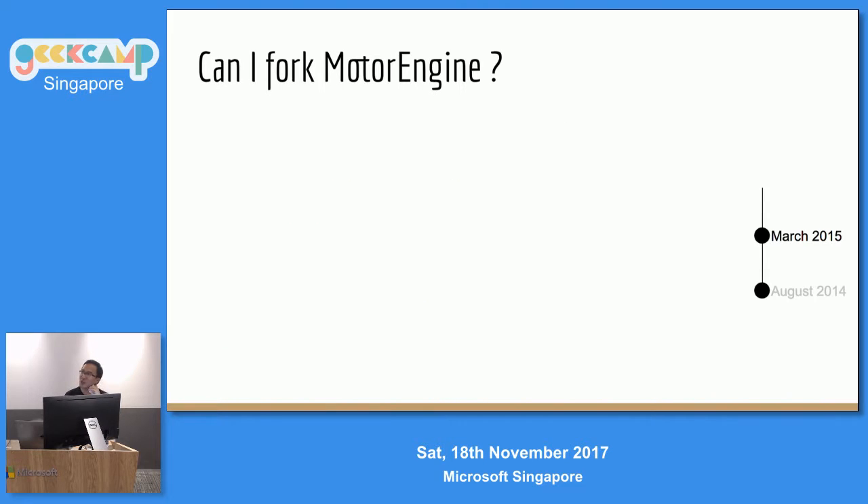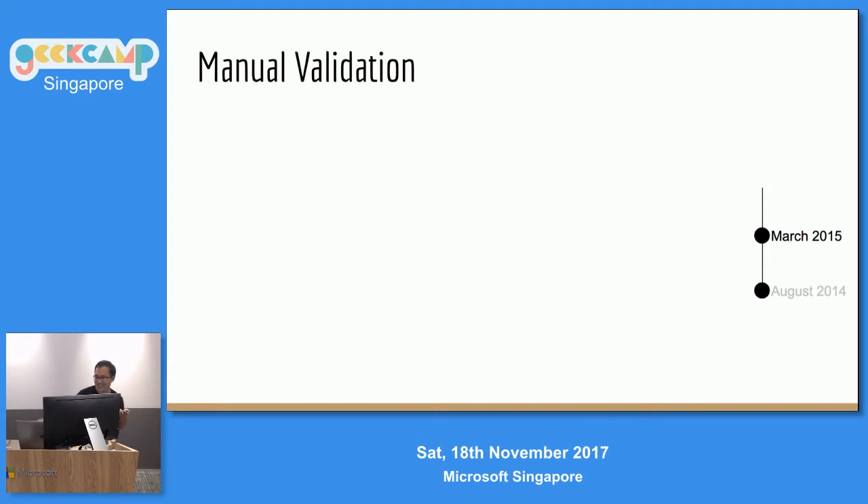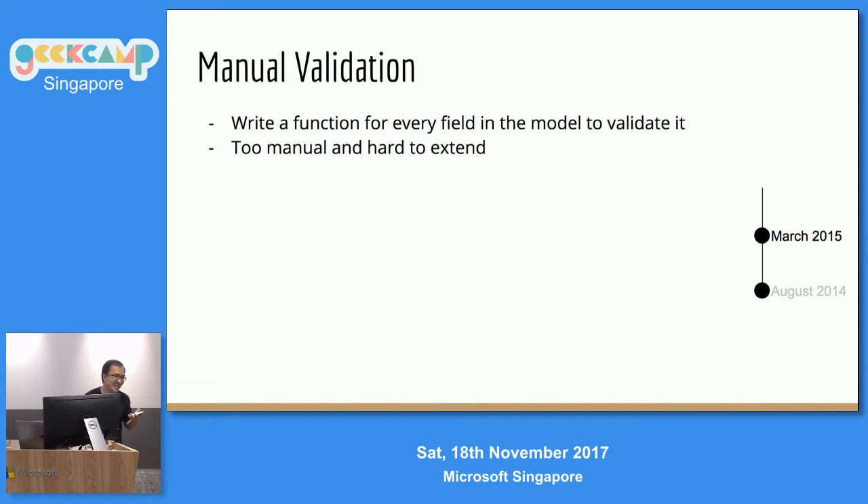So, could I fork it? I thought about it — maybe I could just fork it and contribute back to the community. But I thought hard: I only have a single model. Do I really need a full-fledged ORM? Probably not. And if it's a single model, there's no R — if you know what R stands for in ORM. So why not just do manual checks? Write a function to check every single field in my models. Great idea, right? No, not really. It doesn't take a genius to realize you'd write a 30-line function to validate one document, and most of it would be repeated code.